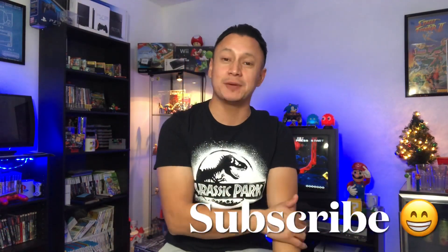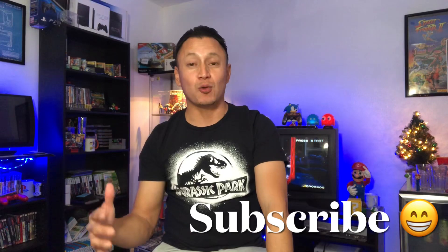Hey, what's up everyone, thank you for tuning in. My name is Edwin, if this is your first time welcome. If you haven't done so already, do me a favor and hit that subscribe button.